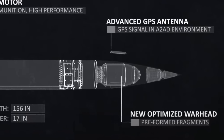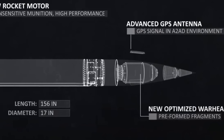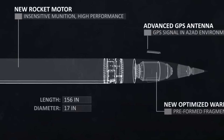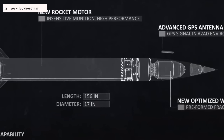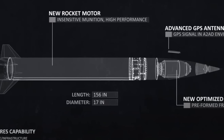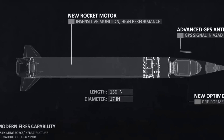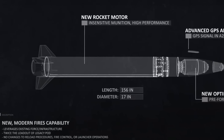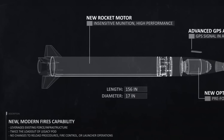Several Army TACMS have also been provided to Ukraine and have yielded impressive results. The limited range of 190 miles paved the way for PRSM's development. While the PRSM program started as a competitive effort between Lockheed and Raytheon Technologies, Raytheon left the competition early in 2020. Similar to Army TACMS, PRSM will be compatible with M-270 MLRS and HIMARS. Since PRSM has a ballistic trajectory and greater speed, it will be harder to intercept compared to cruise missiles like Tomahawk.